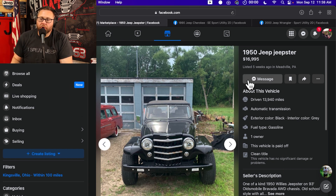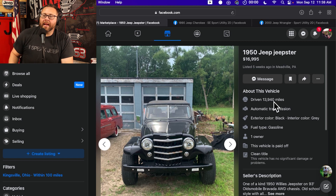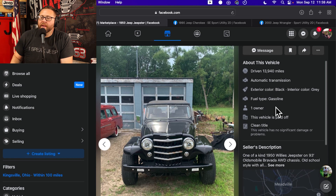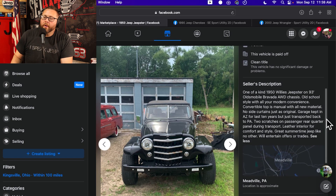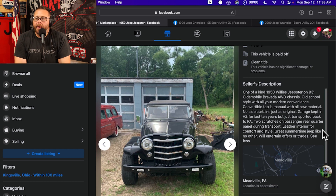1950 Jeep Jeepster, $16,995, driven 13,940 miles, auto transmission. Exterior color is black, interior color is gray. I got to tell you a little secret — I've been looking at this one because I think it's really cool, but let's do the ad together. Seller's description: one of a kind 1950 Willys with an IES, interesting Jeepster on a 1993 Oldsmobile Bravada all-wheel-drive chassis.